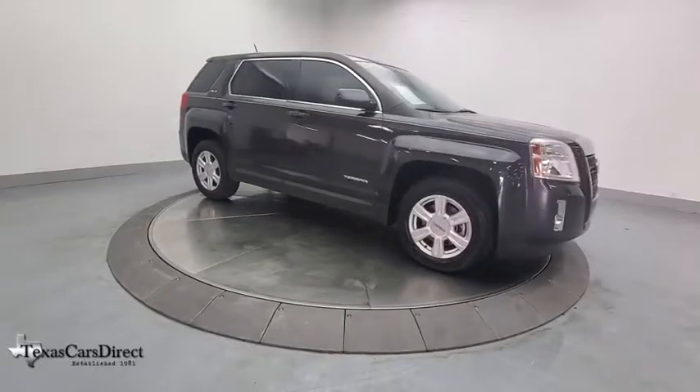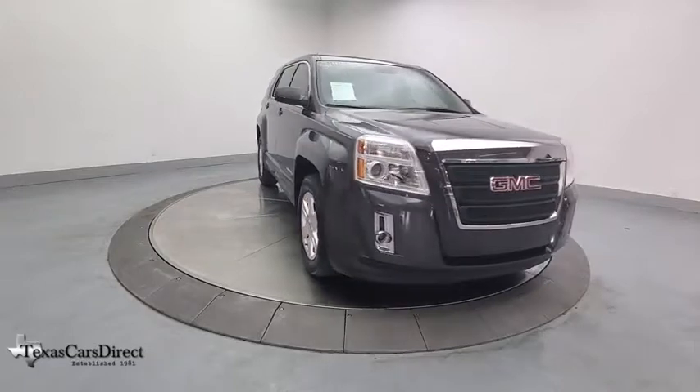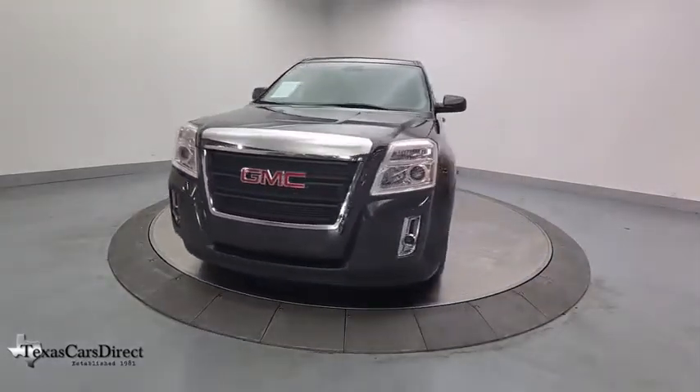Stop by and take a look at the 2015 GMC Terrain. The GMC Terrain combines the benefits of a crossover with the style and functionality of an SUV.